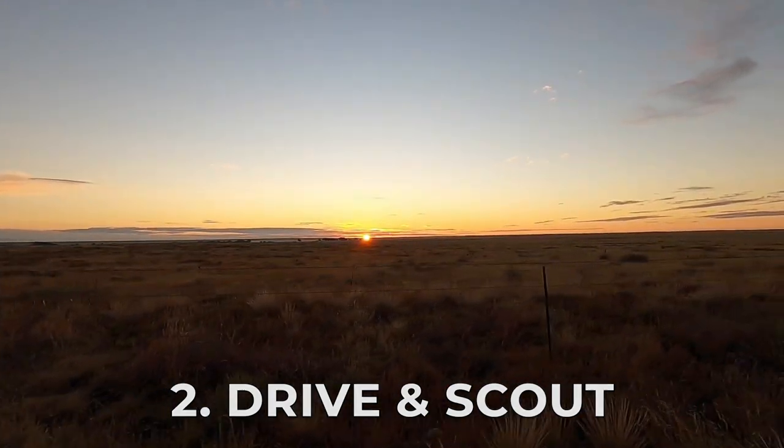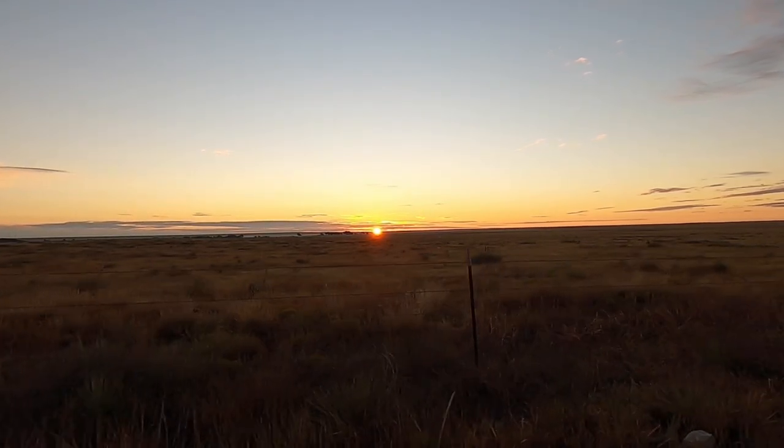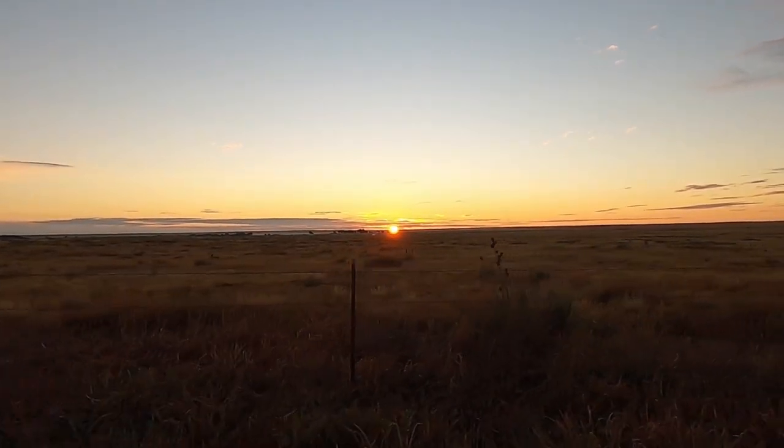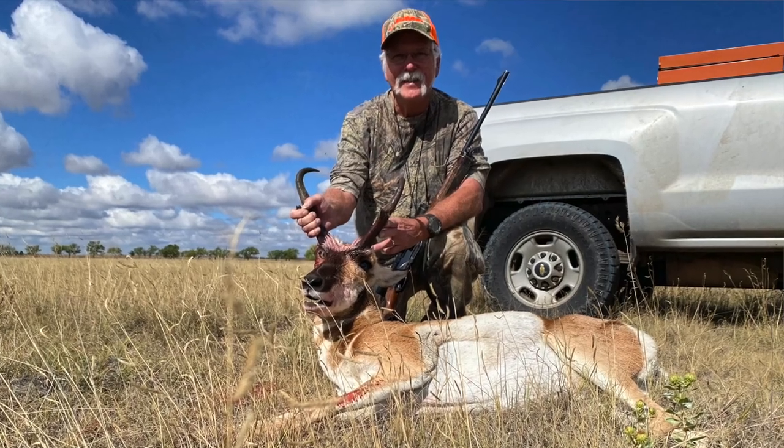Number two: drive around and scout. We got up there the afternoon before our hunt and had a couple of hours before dark to start driving and see what we could find. There were a few areas where we did see pronghorn, and the next day we came back to those spots. Both my pronghorn and my dad's — taken first thing in the morning and before noon on day one — were bucks we had seen the night before while scouting. Make the assumption that if you see them one day, they'll most likely be back there the next.